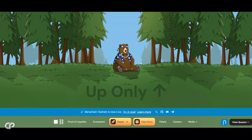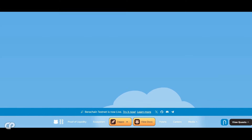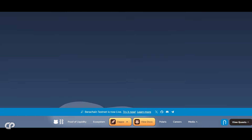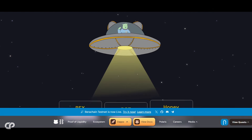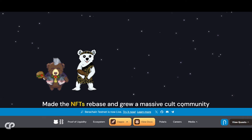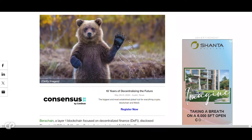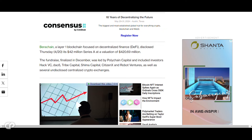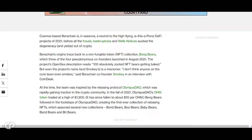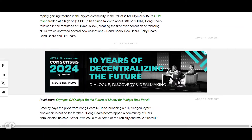Berachain is a highly performing EVM-compatible blockchain built on Proof of Liquidity consensus — a novel consensus mechanism that aligns network incentives, creating a strong sync between Berachain validators and its project ecosystem. Berachain's technology is built on Polaris, a blockchain framework for building EVM-compatible chains on top of the CometBFT consensus engine. It has raised $42 million from investors like Polychain Capital and dao5. It is confirmed to launch its own token, BERA. Users who try out the testnet called Artio will likely become eligible for a BERA airdrop when the token goes live.